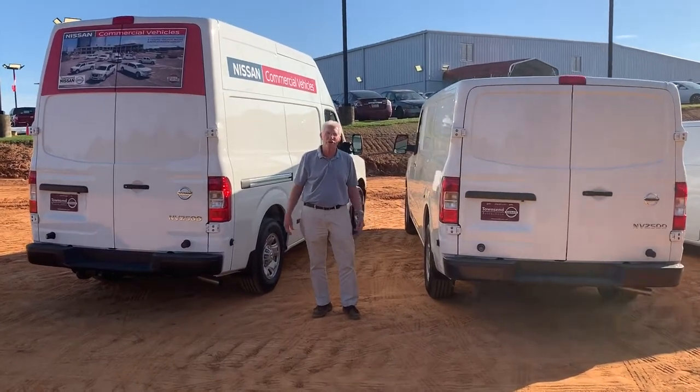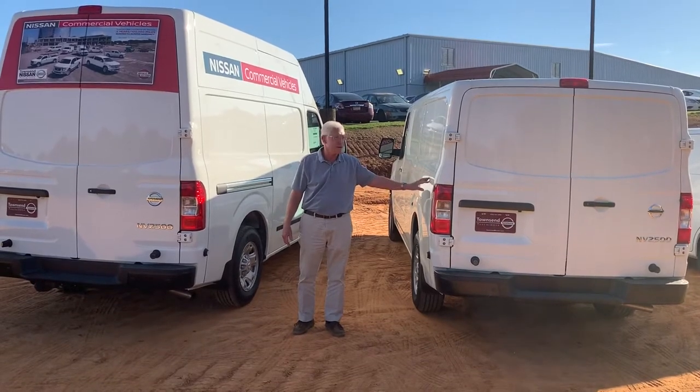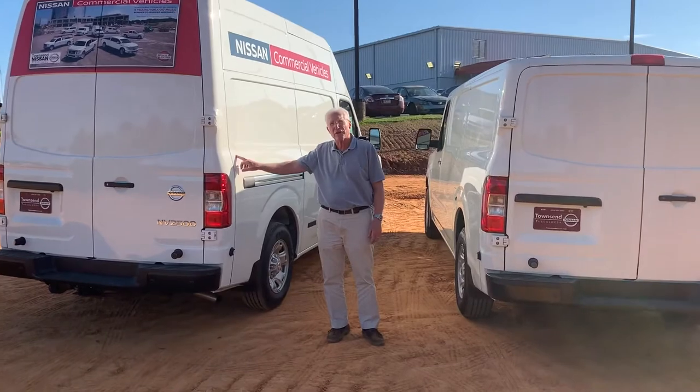These are the grown-up version of our Nissan vans — the heavy-duty rigs, the NV series: NV2500 and NV2500 high roof.